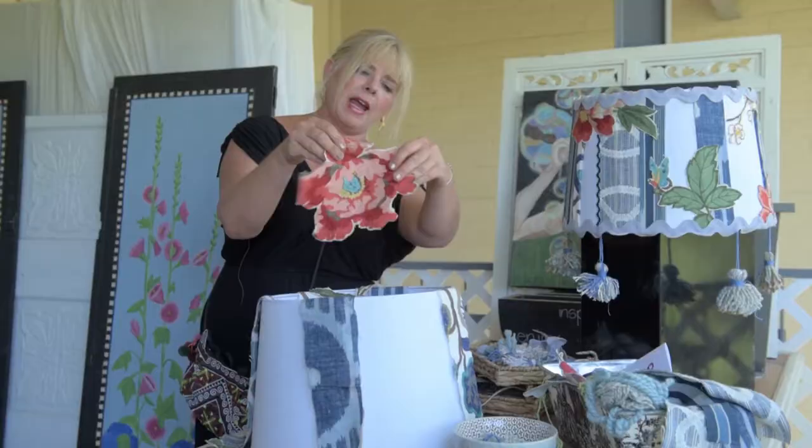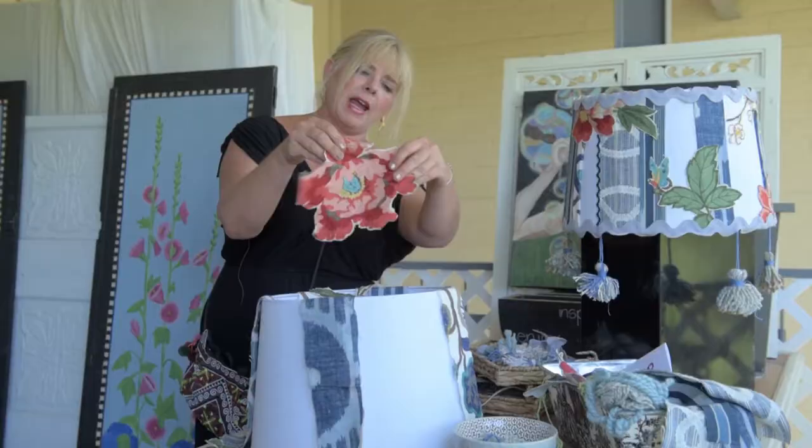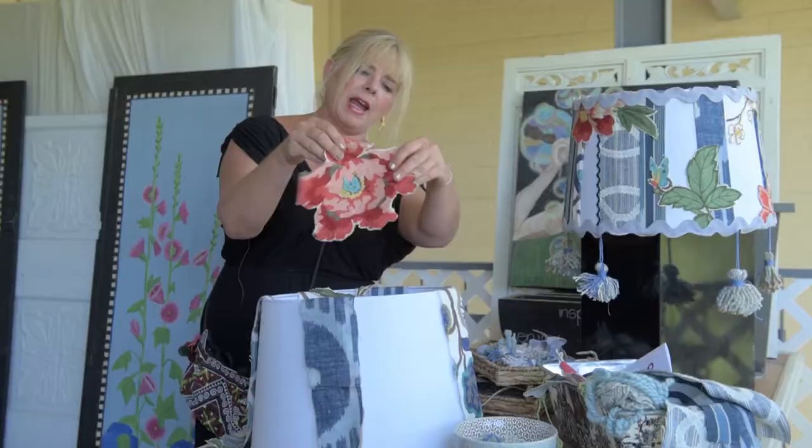Purses — do whatever feels right. Make some purpose out of these things you've got laying around the house that you can't give up, that's going to talk about who you are. It has a story in it. Intrinsically it has a story because you've had it, and now you're going to change it up and make it you for right now.